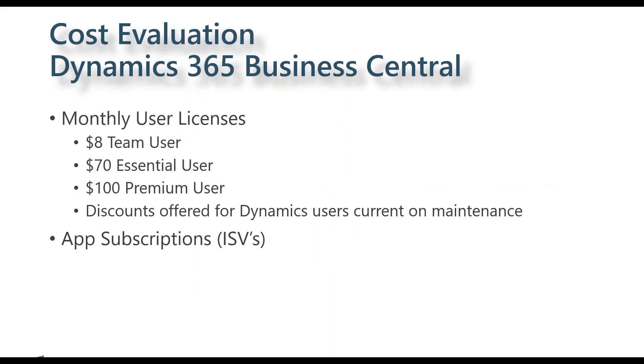When you look at the cost evaluation with Dynamics 365 Business Central, it's fairly straightforward — a monthly charge per user per month, which makes budgeting very easy. There are discounts offered for current Dynamics users: if you are a current GP user on maintenance, you can get a fairly substantial discount off list prices for a period of time. You also need to consider potential app subscriptions — the equivalent of ISVs — for functionality that may or may not exist in Business Central compared to GP.